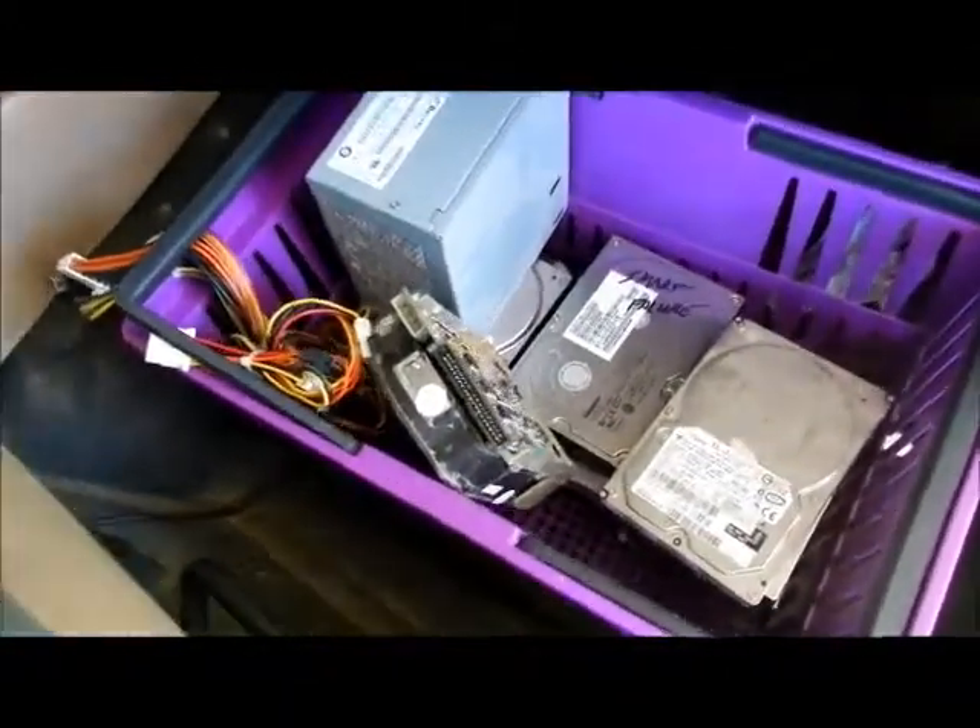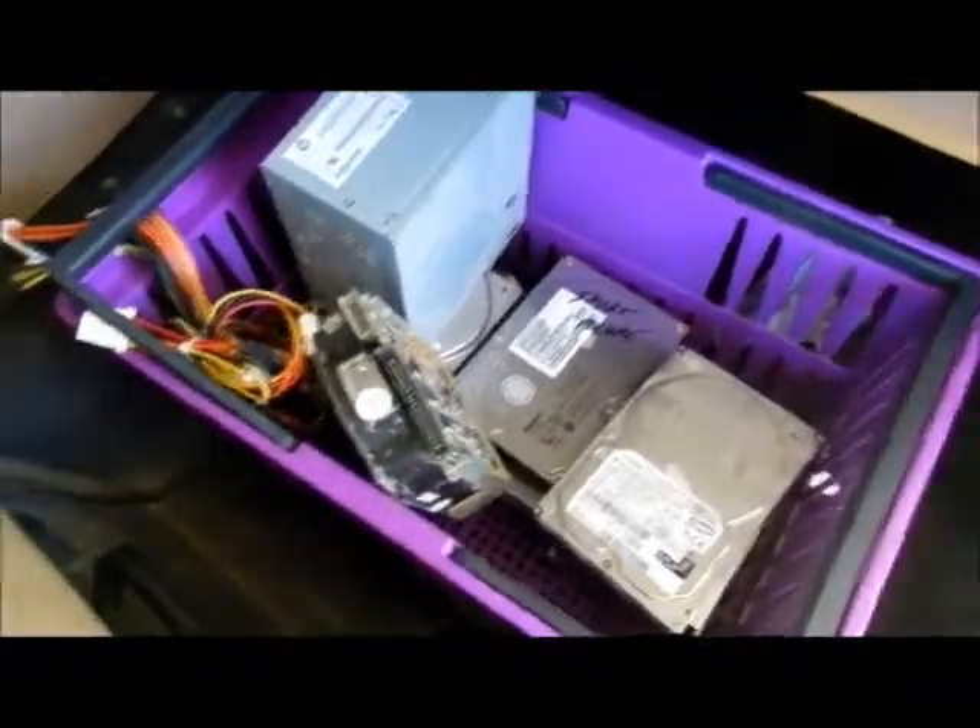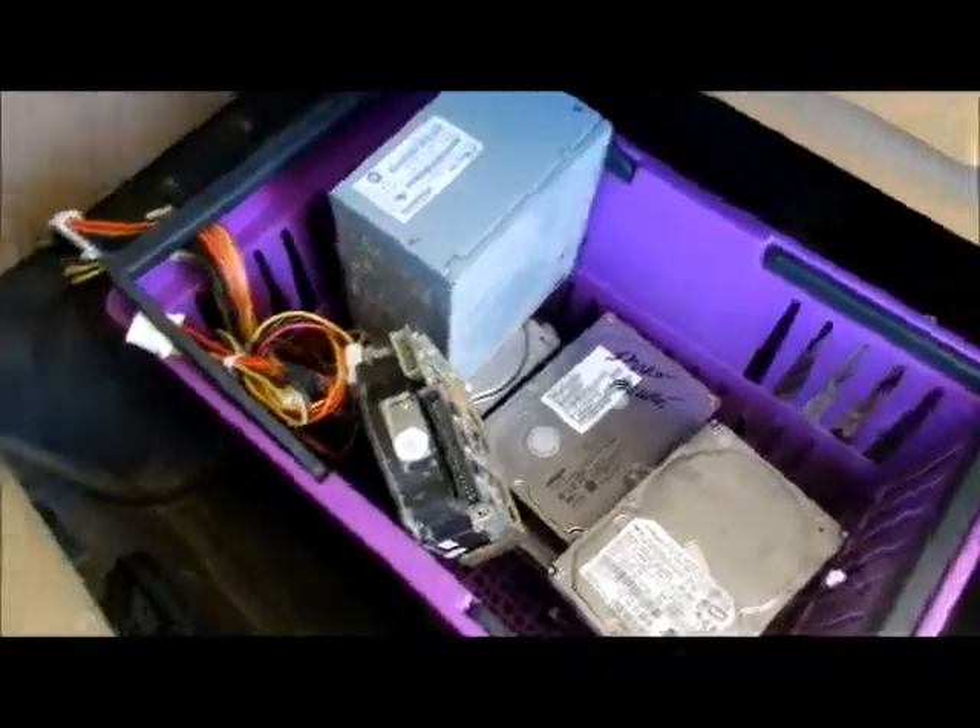Hey everybody, I'm heading to the metal recycling place that pays for metal and computer devices.